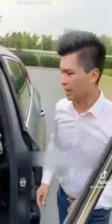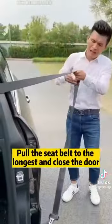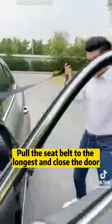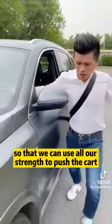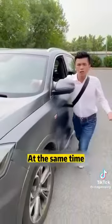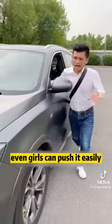This last one is great. If the car broke down halfway and no one helped push the car, pull the seat belt to the longest and close the door, then put it on your shoulder. This way you can use all your strength to push the car, and at the same time your right hand can also grasp the steering wheel. With this method, even girls can push it easily.